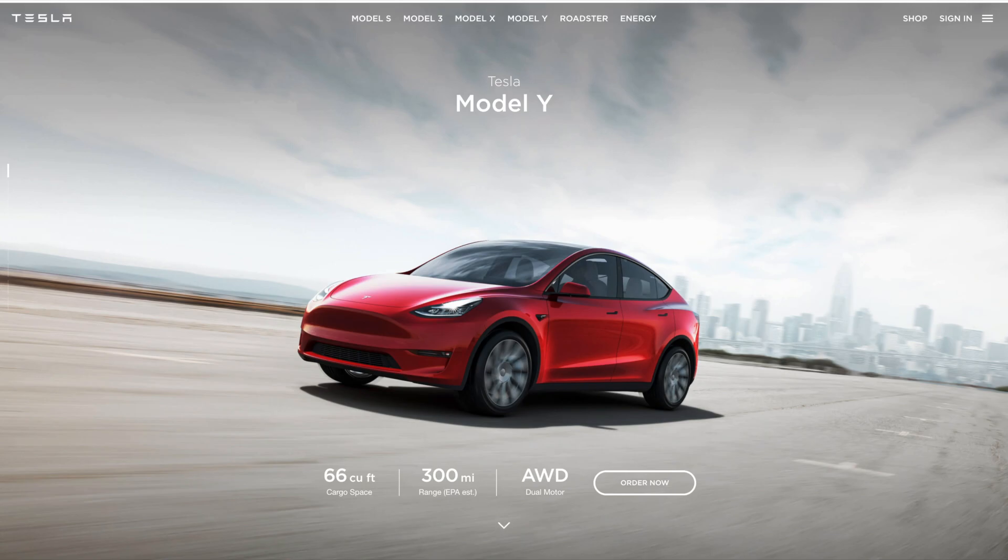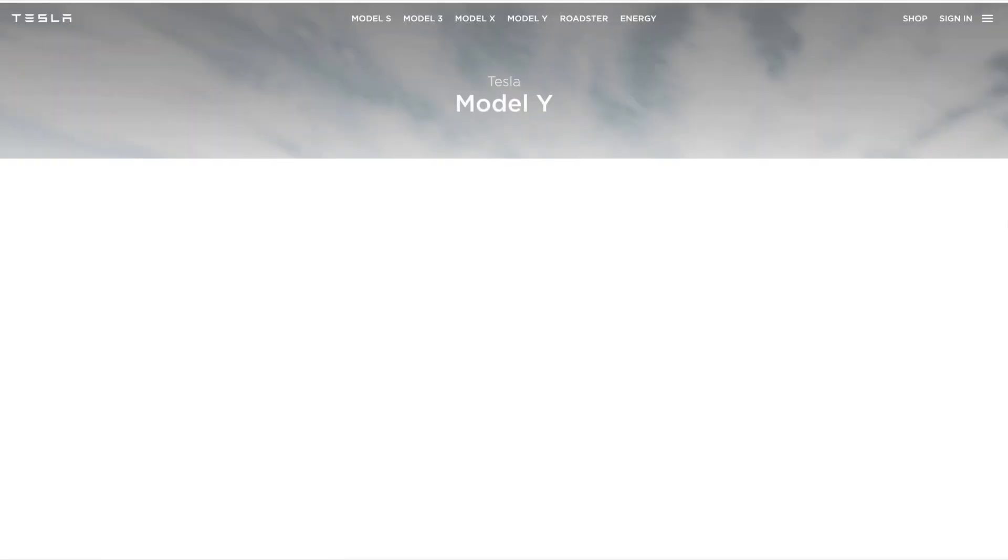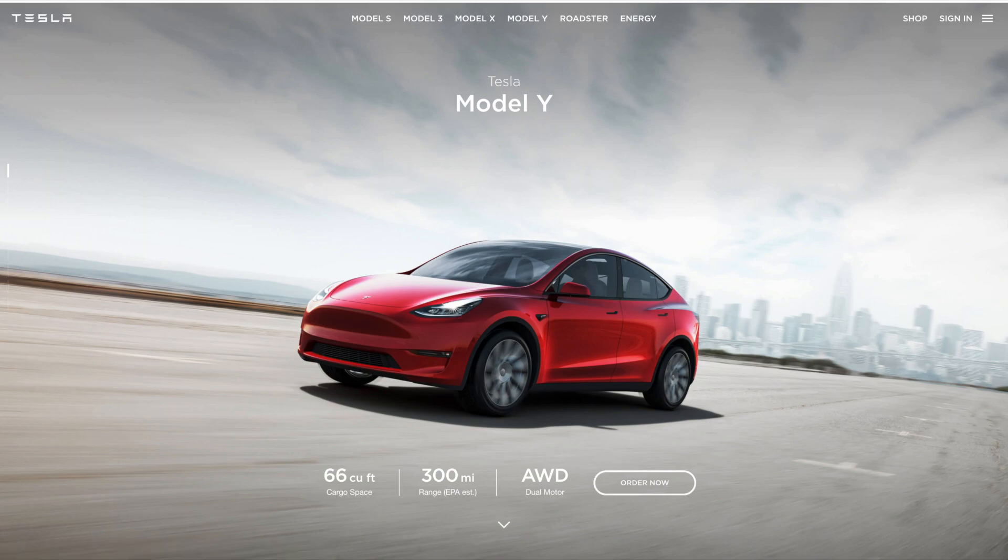Tesla also updated their Model Y website, so I'll go ahead and refresh this page so you can see what it looks like. The Model Y, as we have talked about many times, is Tesla's latest vehicle. It's going to be their SUV on the Model 3 base. This new website is beautiful and it really helps represent what this car is all about.